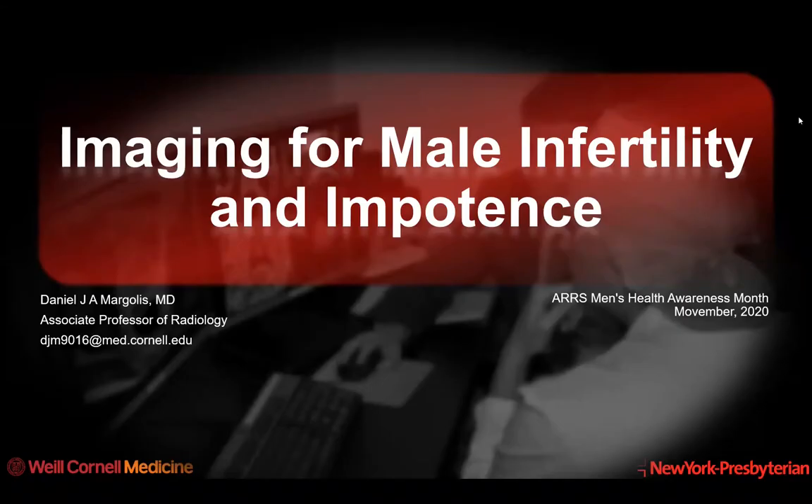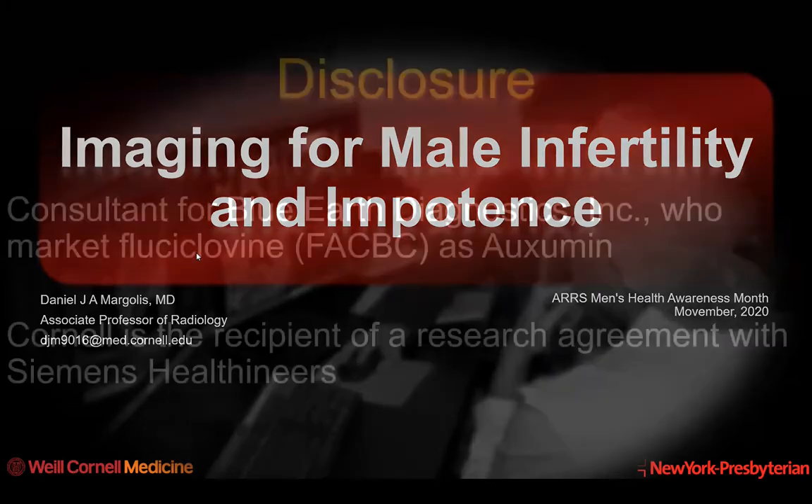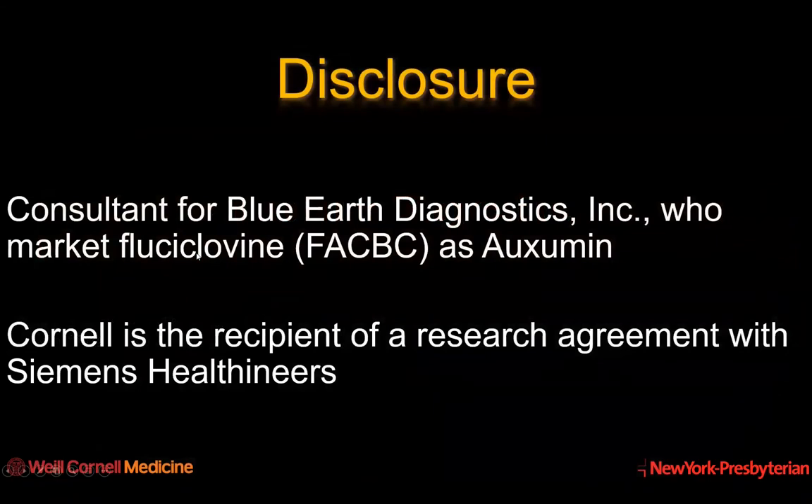Hello, my name is Daniel Margolis from Weill Cornell Medical College, and it's my privilege to speak to you today on imaging for male infertility and impotence as part of the American Roentgen Ray Society Men's Health Awareness Month this Movember 2020. I have a couple disclosures: I've been a consultant for Blue Earth Diagnostics, and Cornell is the recipient of a research agreement with Siemens Healthineers.